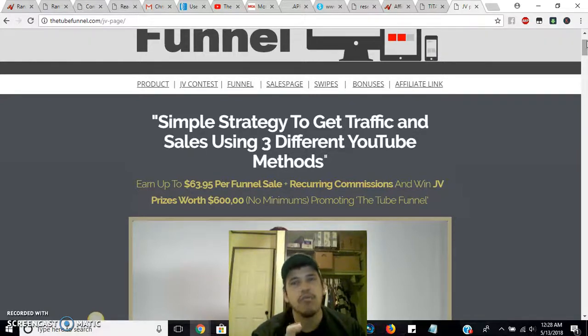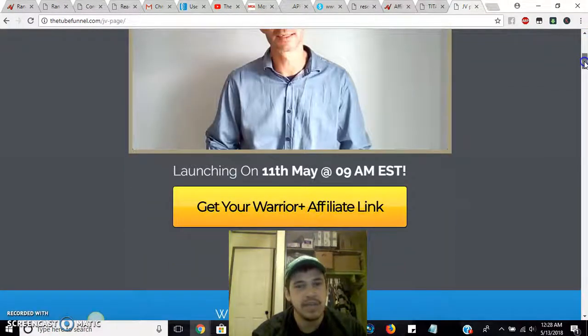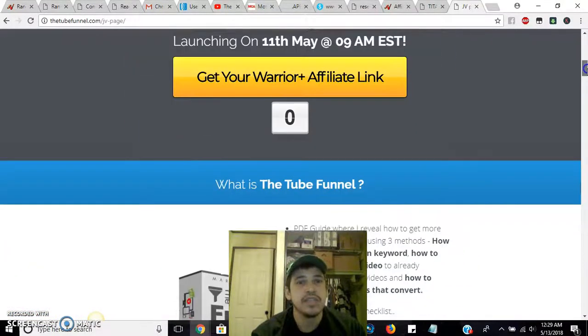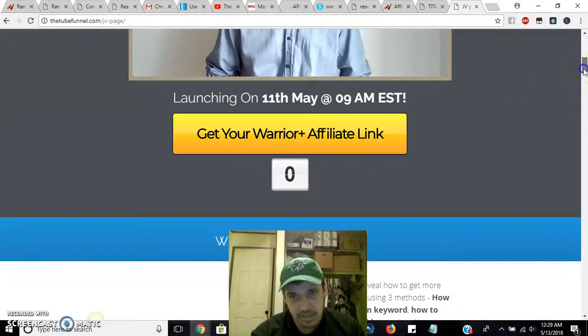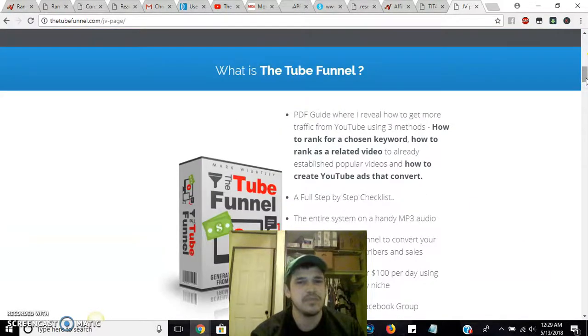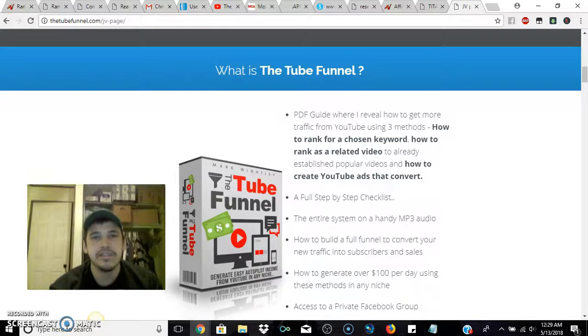It tells you what it's all about and what it has for the people that become affiliates of the product. It's already been launched, so anybody that wants to make money with this product can grab their affiliate links for the Tube Funnel. What it's saying right here is it's a PDF guide that reveals how to get more traffic from YouTube using three methods: how to rank for a chosen keyword, and how to rank as a related video to already established popular videos.